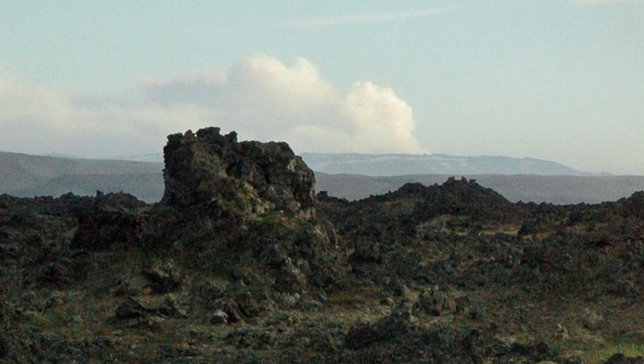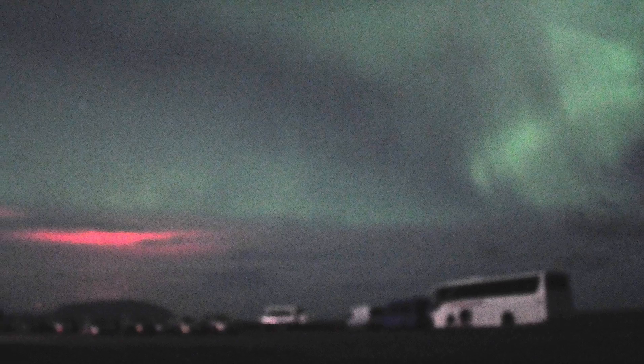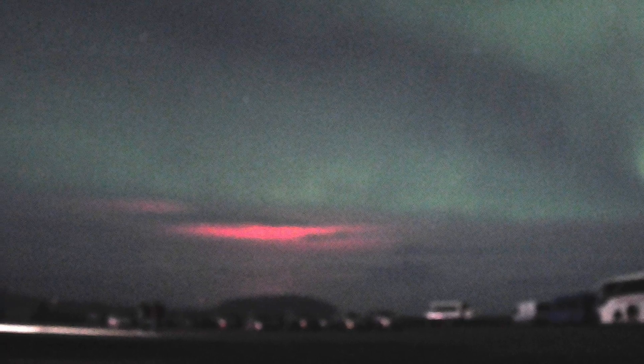Near Lake Mývatn, we could see the glow of the volcano reflected off the clouds while the aurora borealis danced overhead. Fifty-mile-per-hour wind gusts made photography difficult, but what an experience!